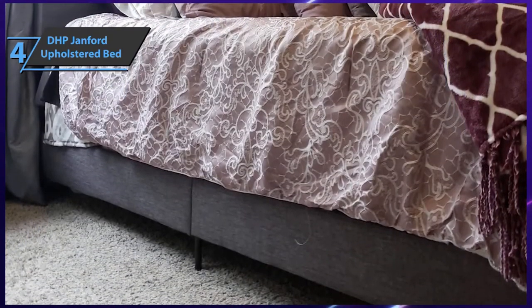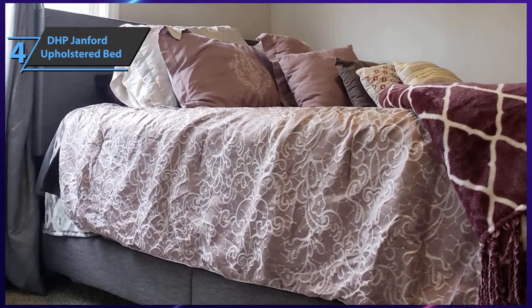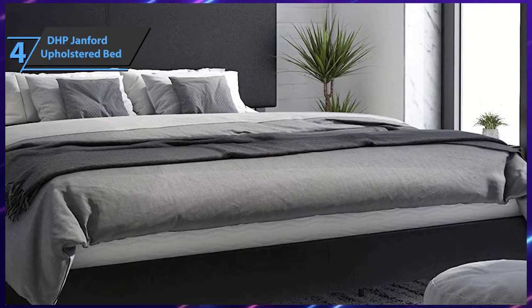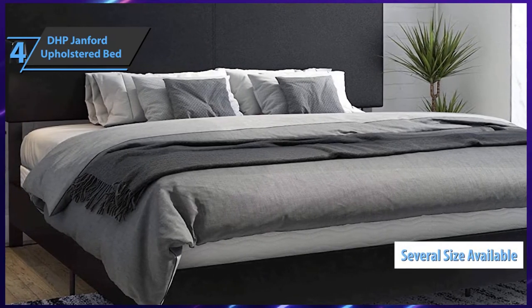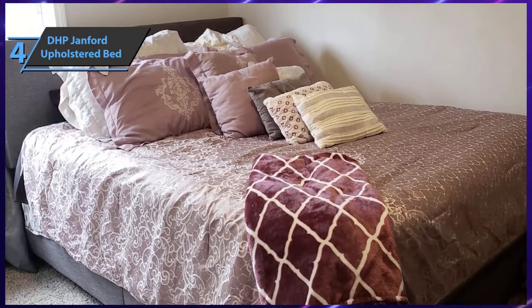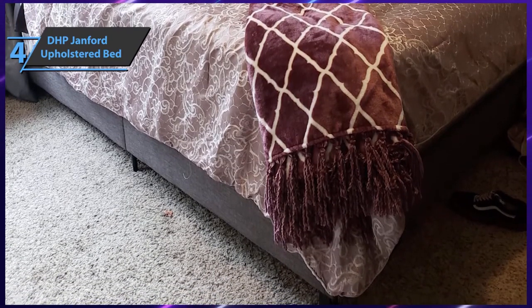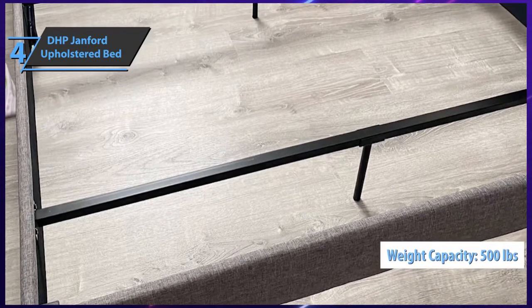This bed frame will perfectly suit all types of living styles and interior decors, and is available in several different colors. The product comes ready for installation almost out of the box — just follow the simple steps in the detailed instructions included in the package. Note that a box foundation or spring for mounting is not included and is sold separately. The DHP Janford comes in sizes including 83 by 79.5 by 45.5 inches and 79.5 by 3 by 24.5 inches. The underneath clearance is four and a half inches, and the distance between the frame and headboard is 10 inches.